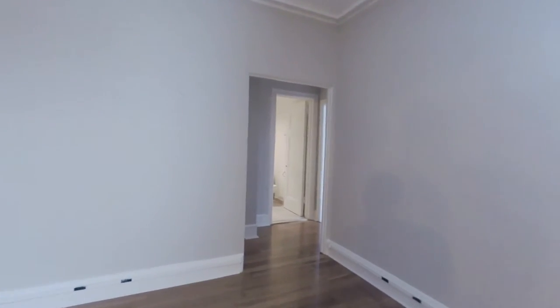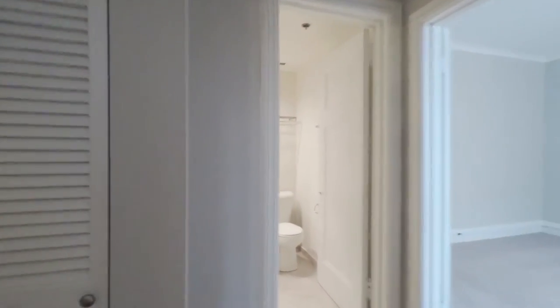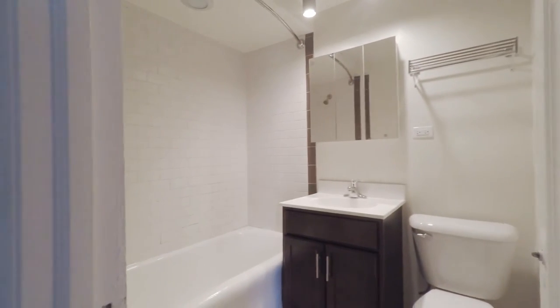It's a terrific-sized room with crown moldings and some of the vintage touches that the building was known for. There are two additional closets off the hallway — one is a walk-in, and the other is set up with shelving.